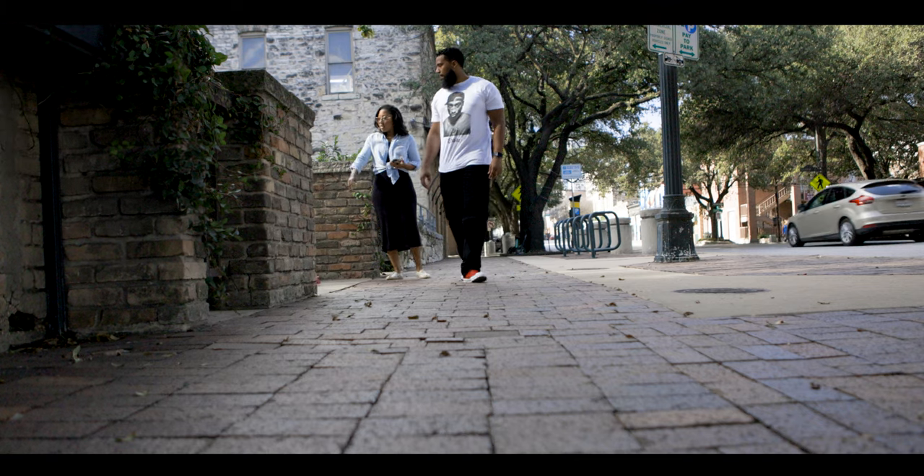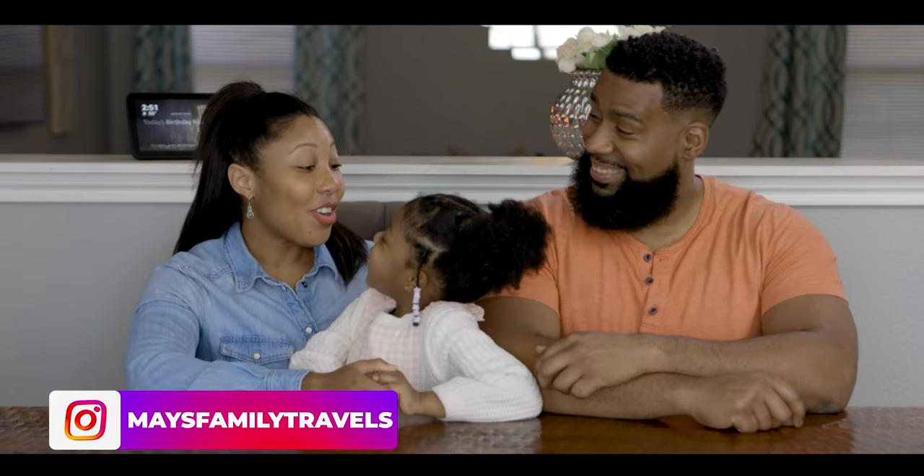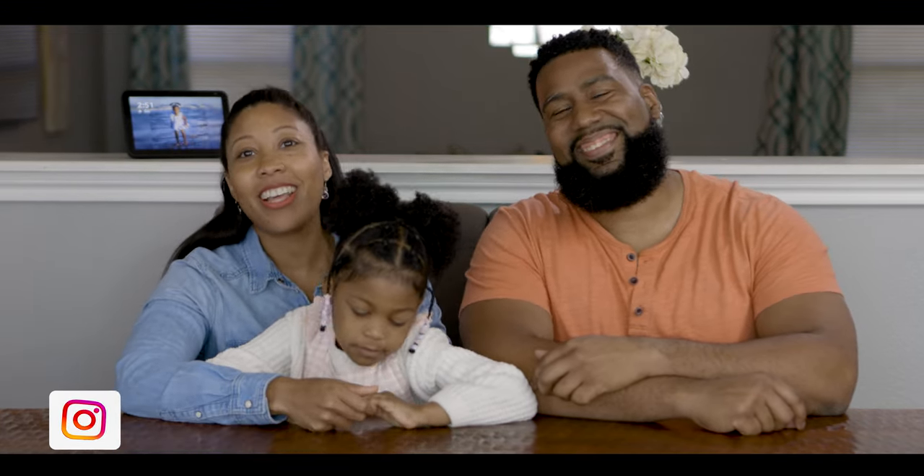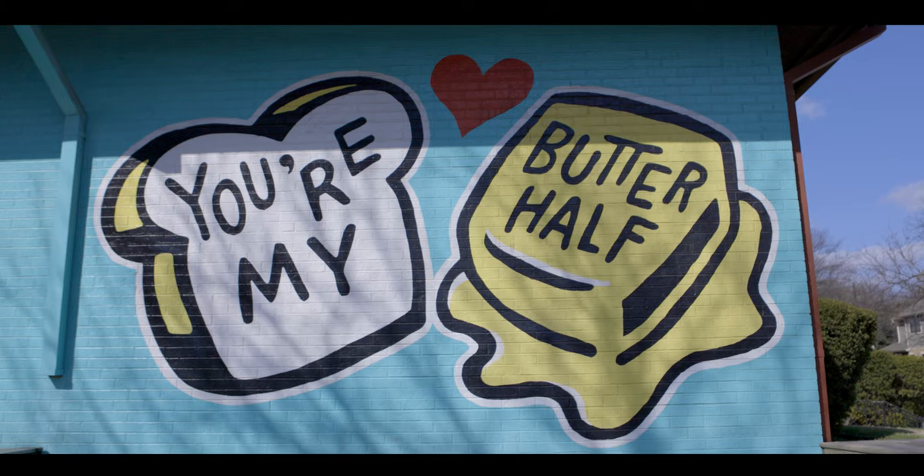We decided to become tourists in our own city. Since you're my better half and you're my other better half, and February is the month of love, we started off our day at the You're My Better Half mural in East Austin.